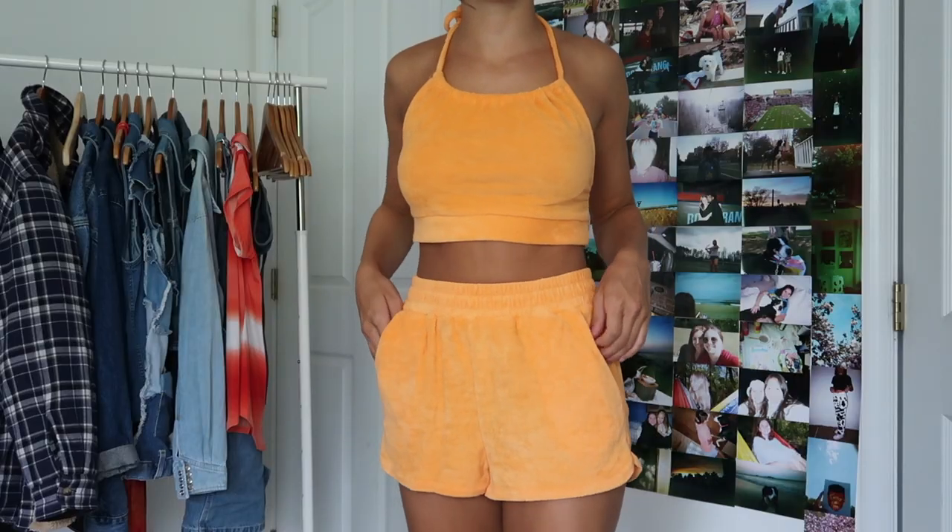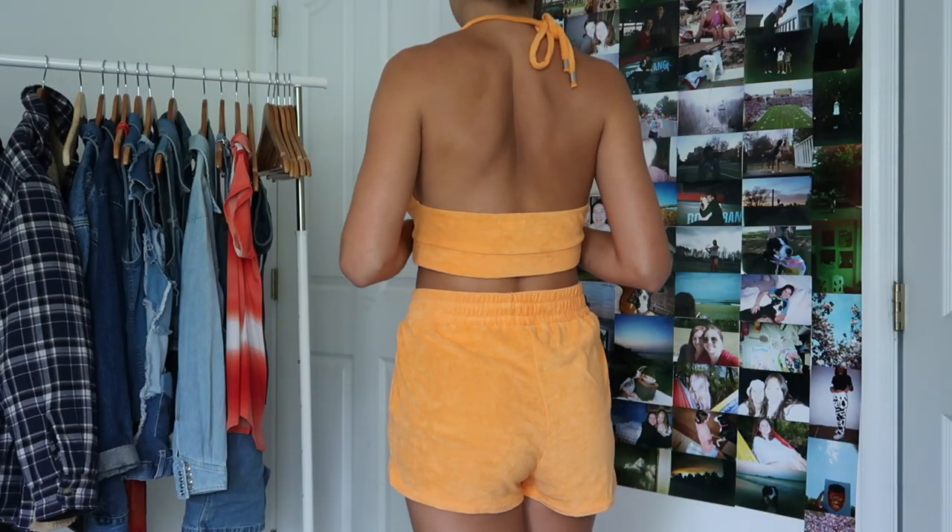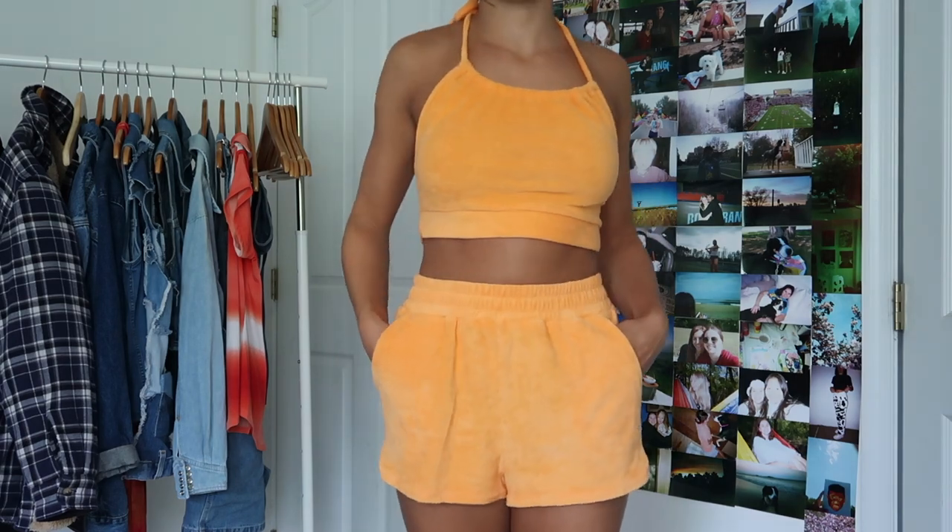Next up we have a little two-piece terrycloth set which I think is so cute. The shorts are high-waisted and come with little pockets — fantastic. The top is the same orange terrycloth with a tie halter and an open back. I really like it because you can wear it as a beach cover-up, wear them together or separately, and they both look really cute. I actually found this set on Poshmark — it was between $15 and $20, which is more than I usually spend, but since it's two pieces I figured it was worth it.